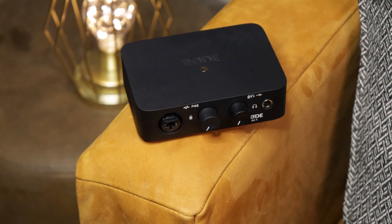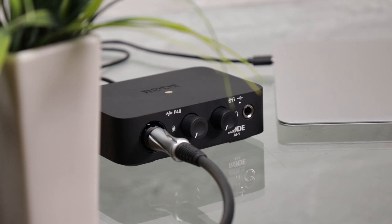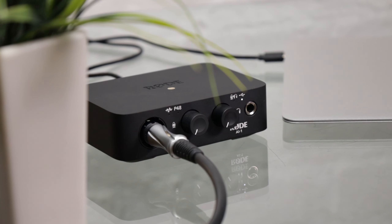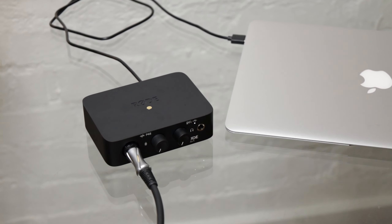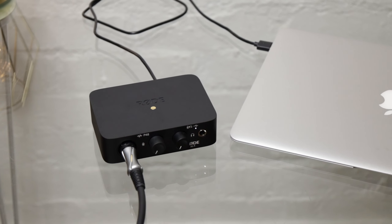If you want a more professional system, then Rode has got you covered with the Rode AI One, which is a little plug-and-play audio interface that can be plugged into either a PC, a laptop, or a Mac. It is as simple as connecting the Rode AI One to any device of your choosing via the USB-C cable, which is also the power and data transfer for the device itself.